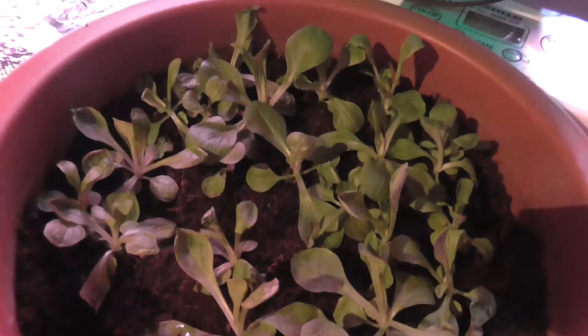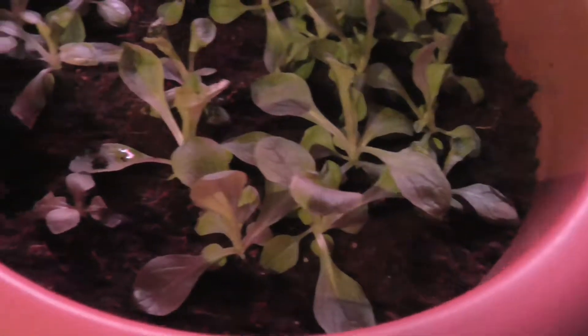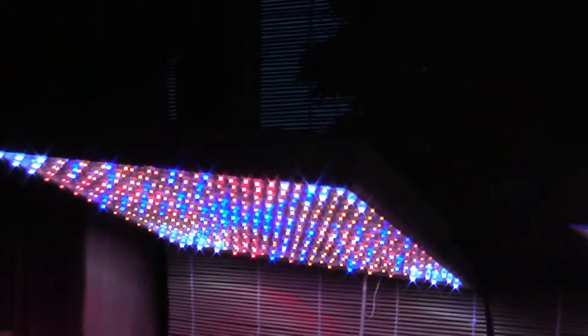Hier sehen wir jetzt direkt den Salat, den Feldsalat. Hat sich auch wieder einiges getan, wie ihr seht. Ich stehe natürlich ein bisschen im Licht mit meinem Schatten. Ich drehe das Ganze jetzt bei Abend, wo das Gewitter gerade aufgezogen ist – es ist relativ dunkel draußen. Deswegen habe ich jetzt mein Pflanzenlicht angeschaltet, die zwei LEDs.